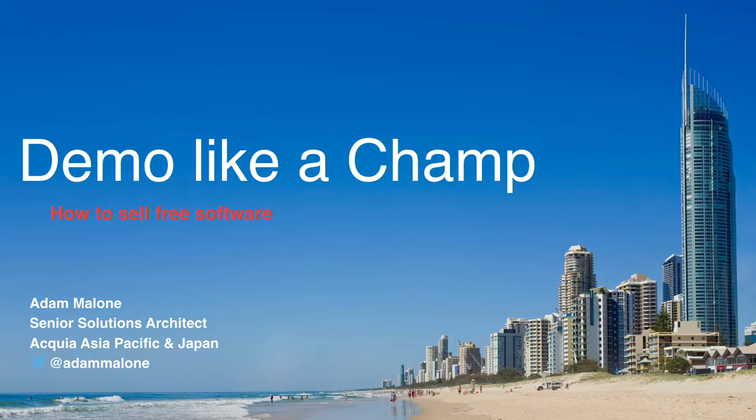The story behind this tagline is when I moved into the current role I'm in now, as a solutions architect with Acquia, my parents said, what does that mean and what do you actually do? I said, what I do is I go out to different prospects and customers who are evaluating different web platforms and sell a free piece of software. How on earth do you sell free software? This is really a story around how you sell Drupal, even though it's free, even though it's open source, and how you be the solutions architect, get the technical win, and demo like a champ.